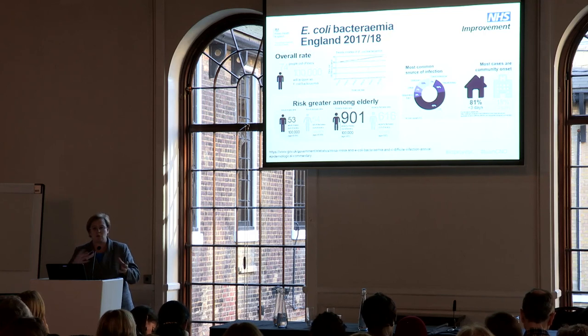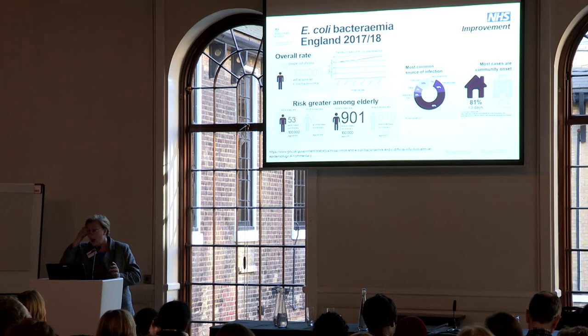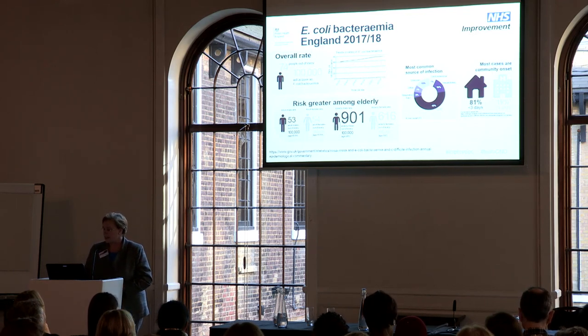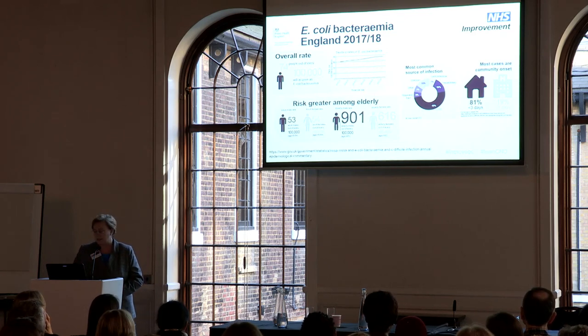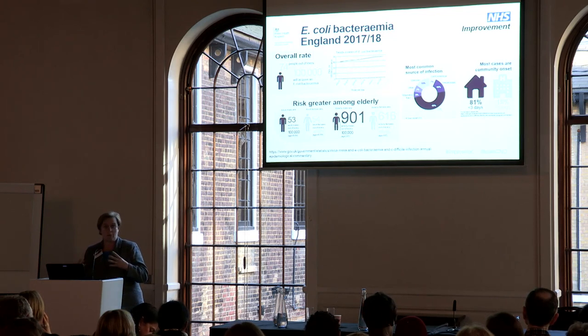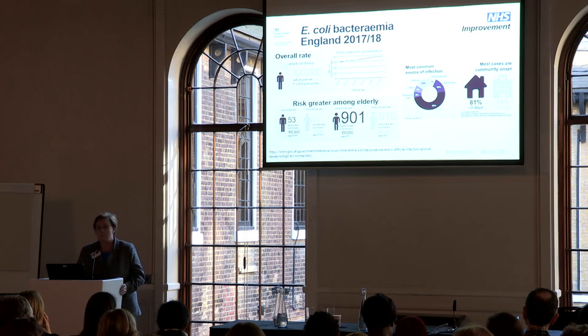Local data tends to vary, but most areas see a similar split. Urinary tract infections tend to be quite large, and most cases are community onset — around 80-81 percent within the first three days of admission. That tends to be pretty standard, and we've just started looking at our own cases locally in Kent and Medway, seeing a very similar picture.